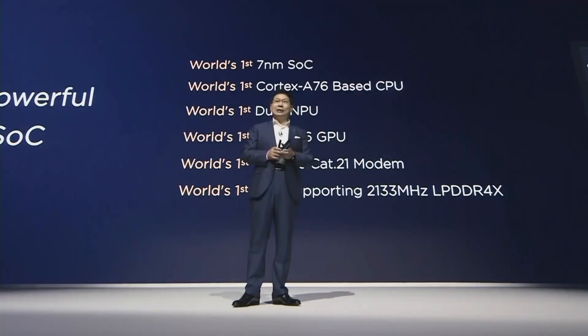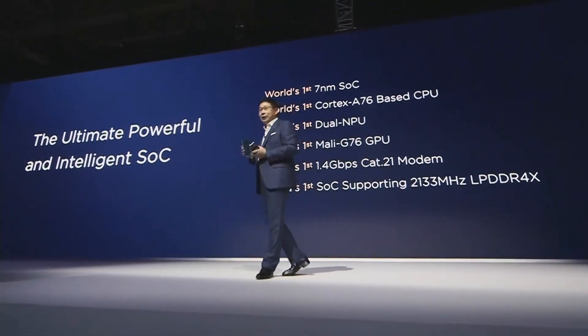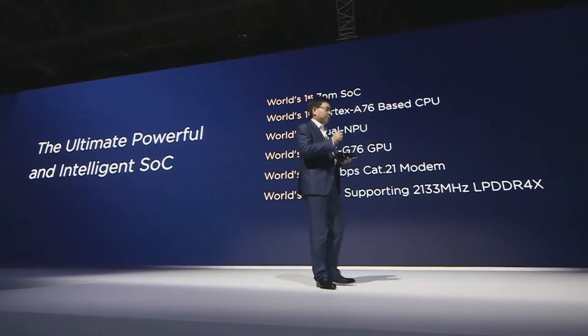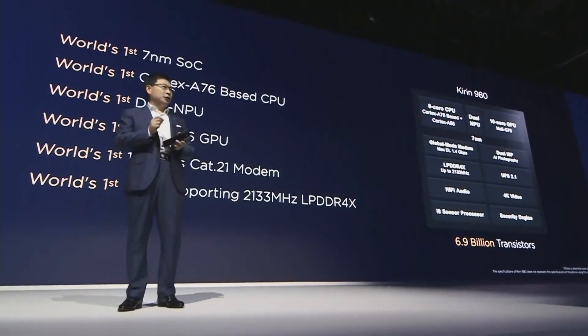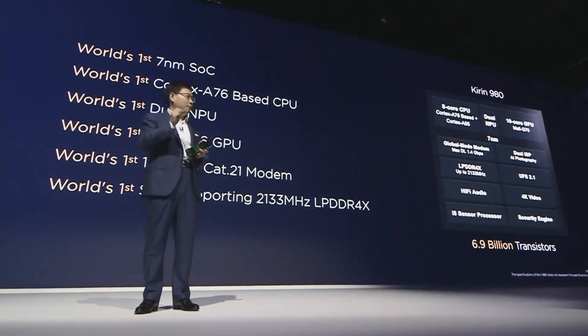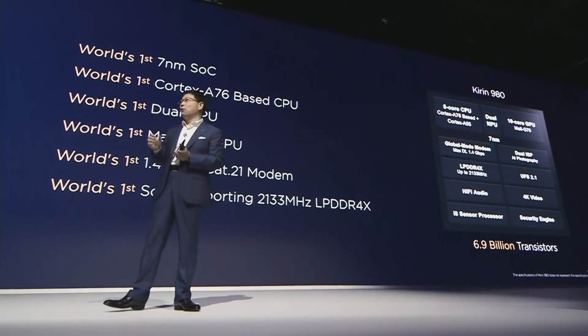The Mate series always brings you strong performance. In the Mate 20, we install the latest 7 nanometer Kirin 980 chipset. This Kirin 980 is the industry's most powerful and intelligent chipset. We have the latest generation ARM CPU, the latest generation GPU, and the most powerful dual AI processor. And also we have the fastest modem in the world — the IoT Cat 21 modem — and also support for the fastest Wi-Fi and fastest DDR RAM. All the specs are the industry's highest.